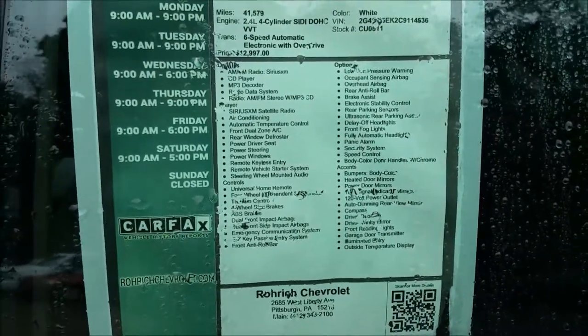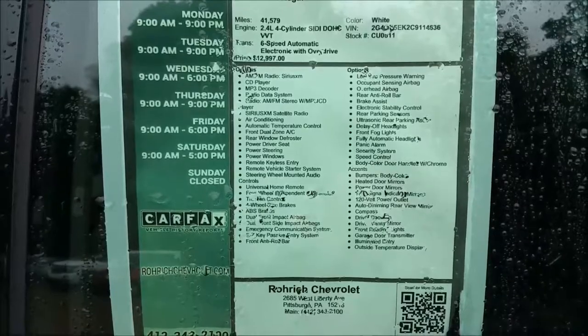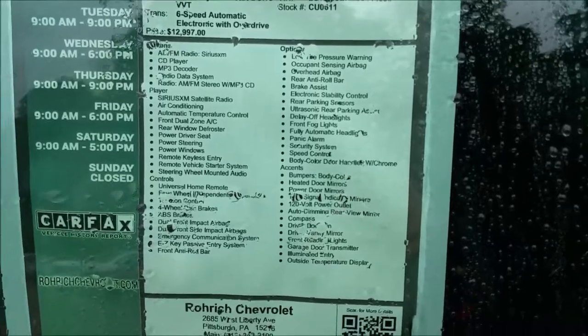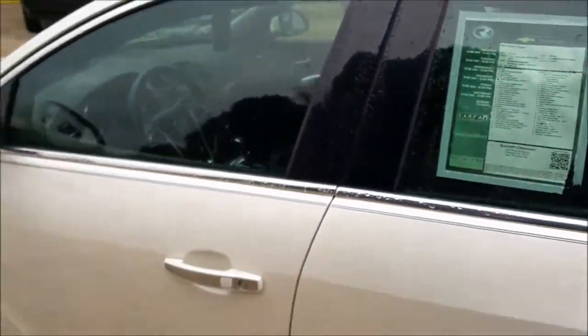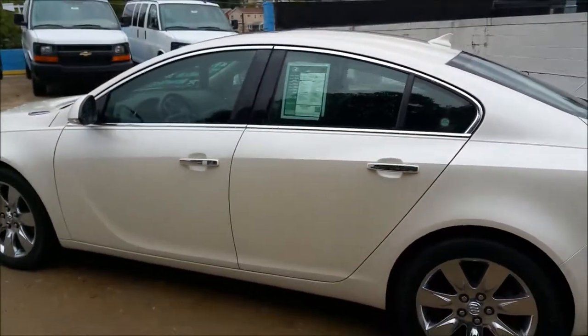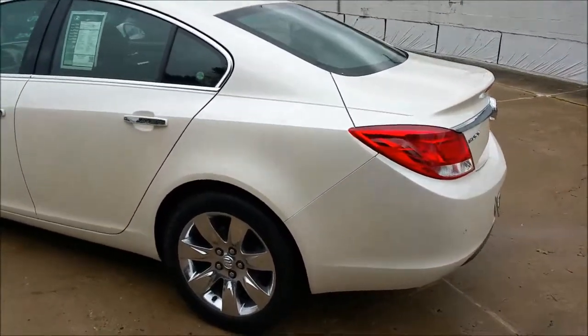Rear window defroster, power seat, power windows, power entry, remote keyless entry, universal home remote — all that there. Lots of nice features for a nice used car that's luxury and sporty. I really like this color. Chrome door handles, chrome window trim, chrome wheels. It's got the sunroof also.